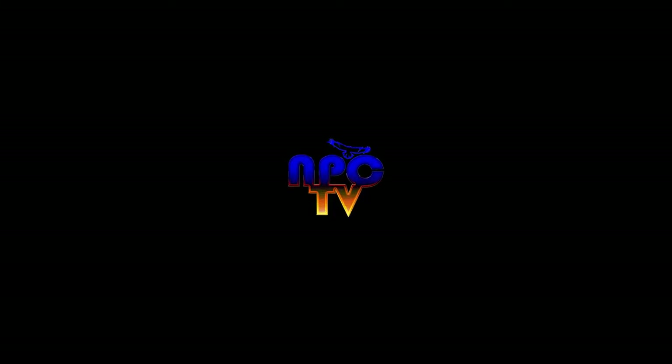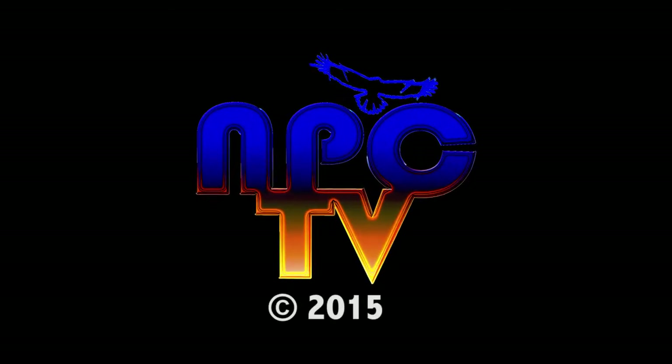This is Victoria O'Connor in the library for NPC-TV. Thank you for coming.